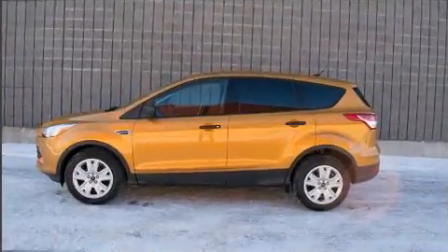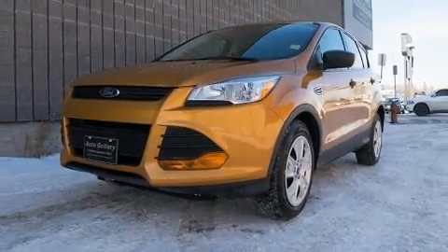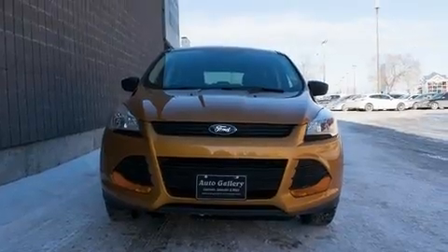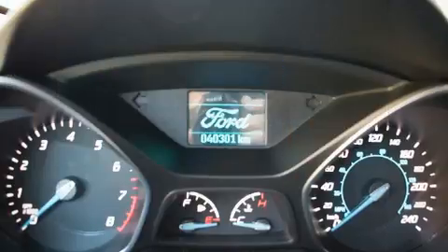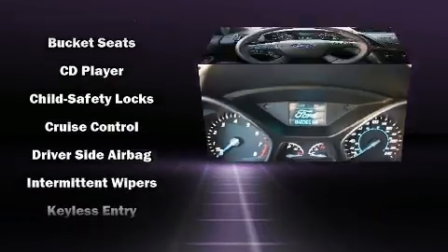All of the premium features expected of a Ford are offered, including a rear window wiper, adjustable headrests in all seating positions, remote keyless entry, and one-touch window functionality. Premium sound is delivered through six speakers, providing you and your passengers a sensational audio experience.